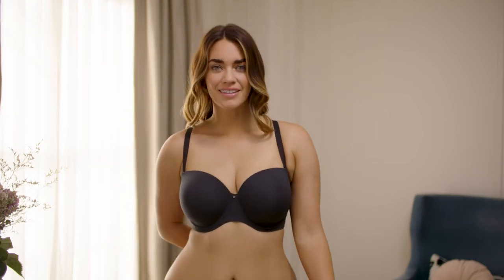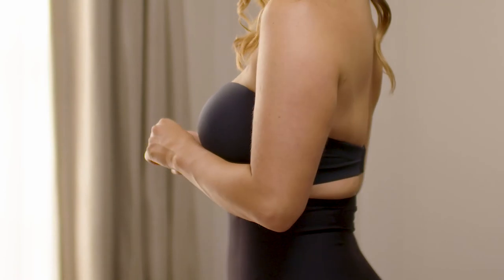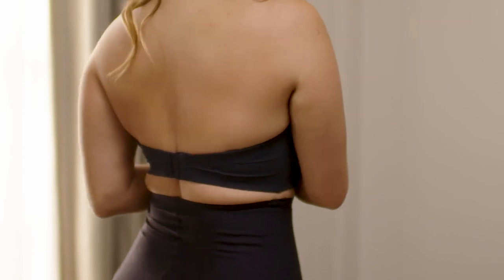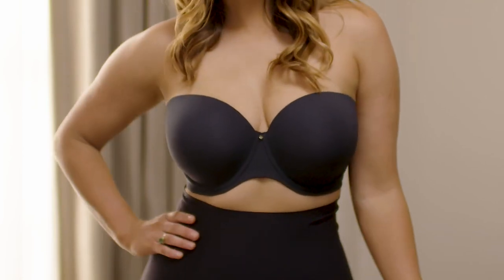The strapless bra is a fine foam four-way stretch and super comfortable to wear all day. And don't forget that Nancy Gantz don't use silicone on any of their strapless bras.